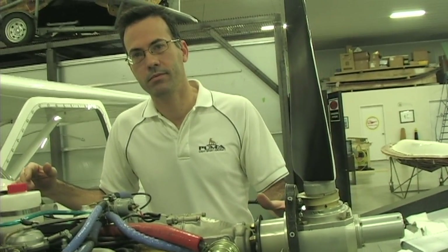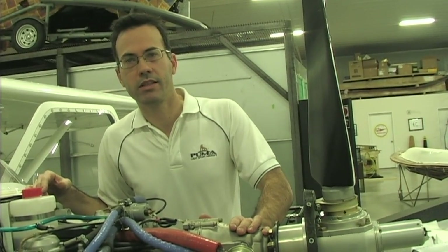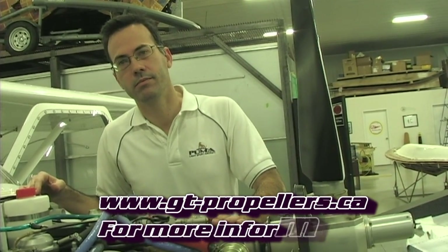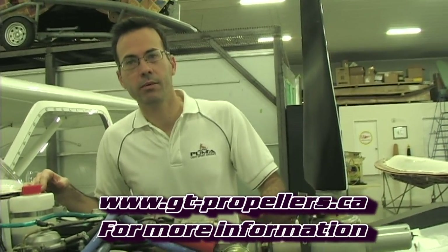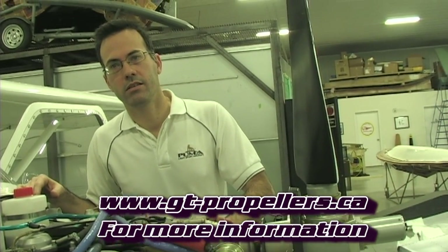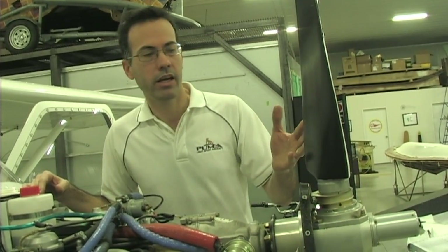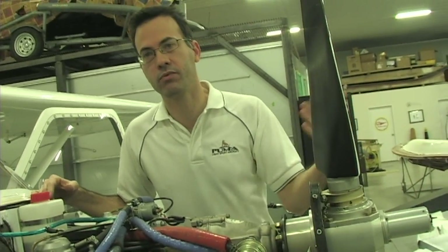If somebody wanted to get in touch with you to get more information on the propeller, where would they go? They can contact me at 514-581-5577, through my website puma-aircraft.com, or go to the GT website at gtpropellers.com. Delivery time on a propeller like this is around three weeks, while fixed pitch propellers are two weeks' delivery. They are available in tractor configuration, pusher configuration, feather configuration for gliders, and they also have reverse pitch for float operation.